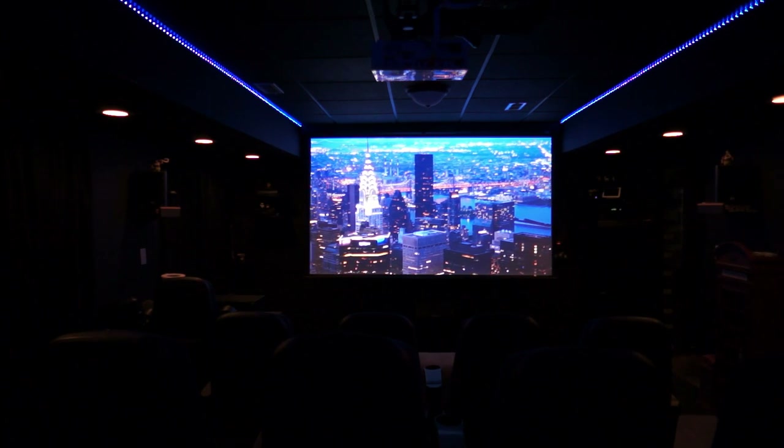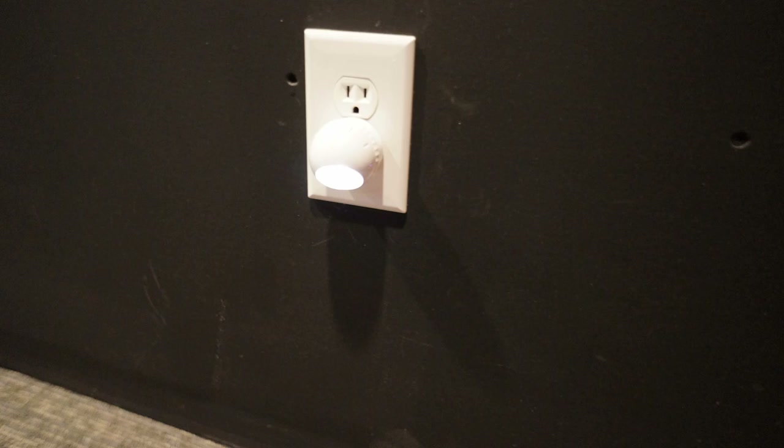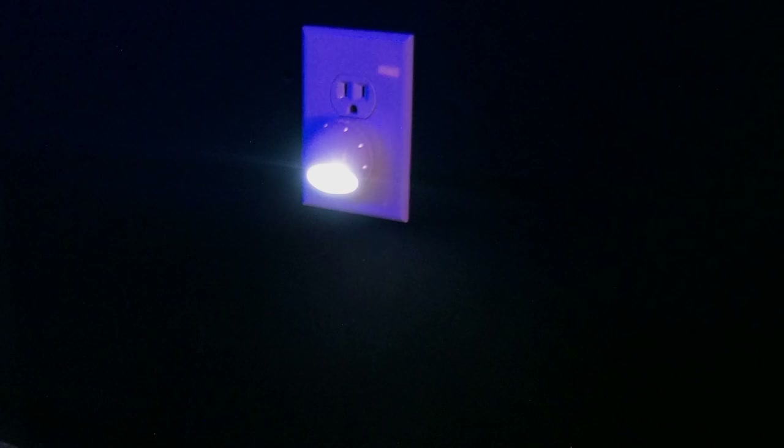Floor lighting is an even cheaper and easier lighting effect. All you need is some of these automatic night lights from the Dollar Tree, Walmart, or Amazon. They come on when the lights go off automatically and keep you feeling that theater experience.